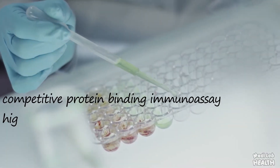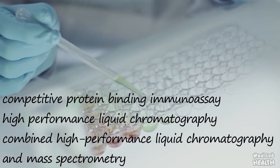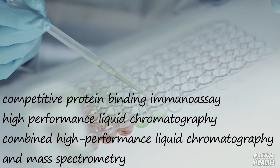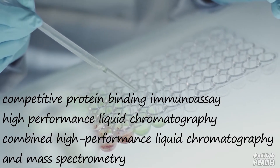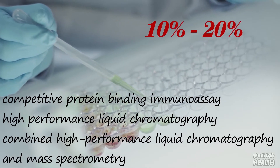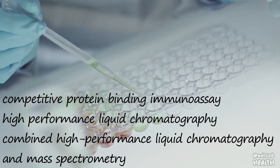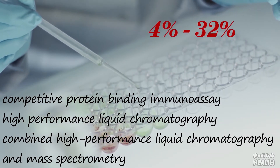Available methods include competitive protein binding immunoassay, high performance liquid chromatography, and combined high performance liquid chromatography and mass spectrometry. Variability between assay methods, and even between laboratories using the same method, may range from 10% to 20%. Classification of samples as deficient or normal may vary by 4% to 32%.